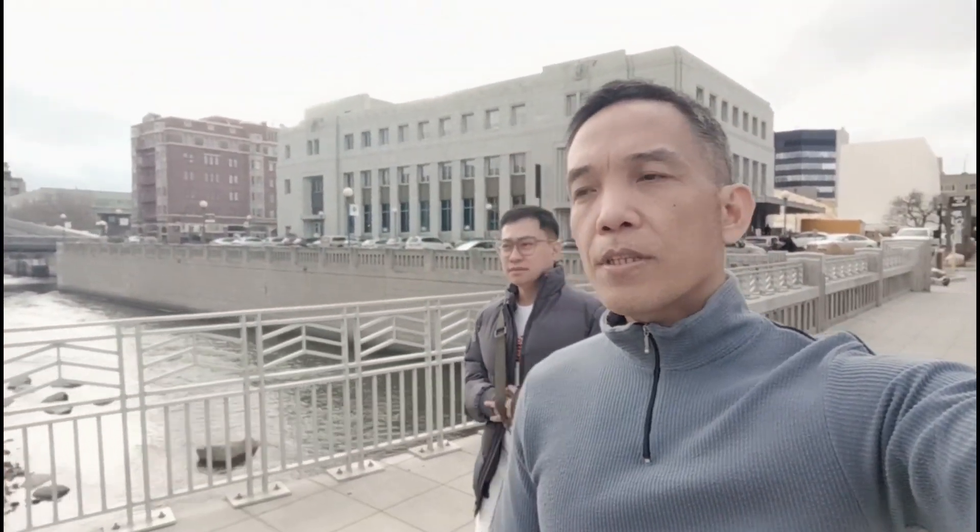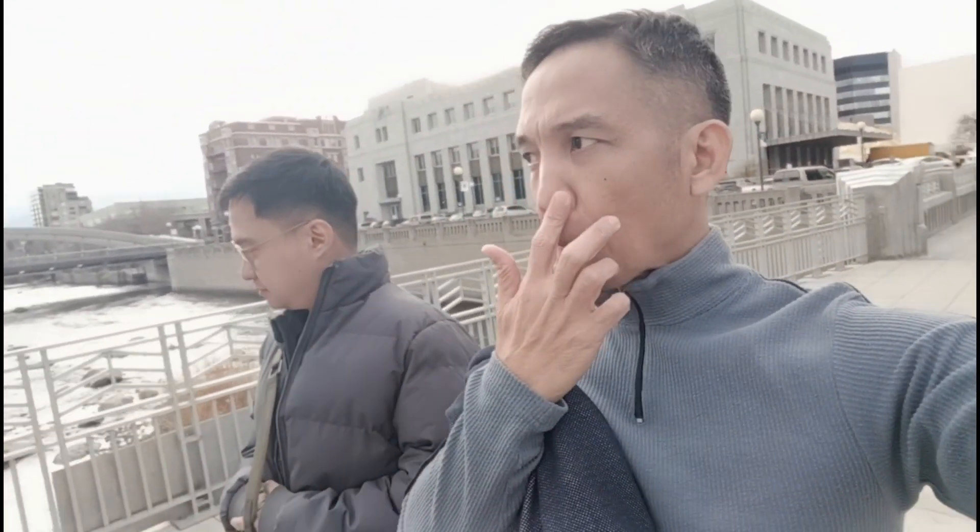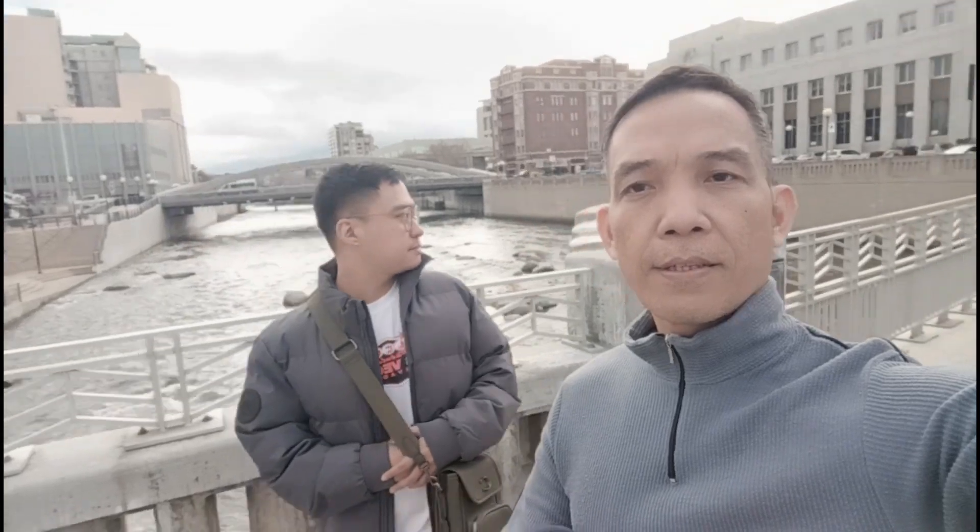Guys, this is Part 4 of our video here in downtown Reno, Nevada. This is the Truckee River, by the way.